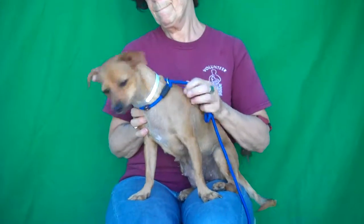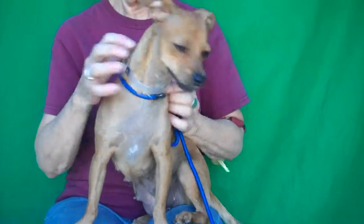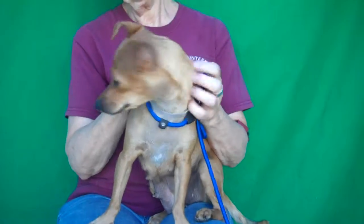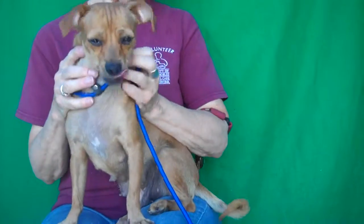We'd love to see her with an active family because she's so playful and would love to run around with the kids and play ball. So if you are looking for a sweetie pie to call your very own, come check out Cassandra at the Baldwin Park Shelter and you can take this adorable gal home with you. She is fabulous. Bye bye, sweet girl — you can go play now.